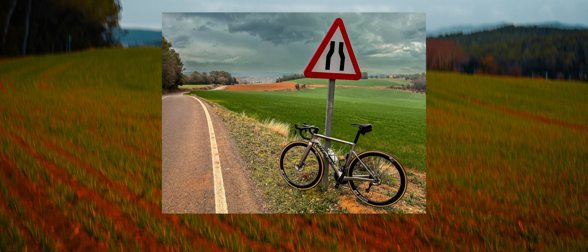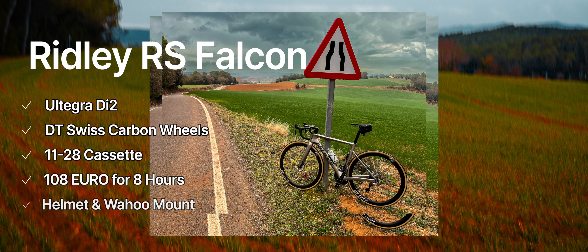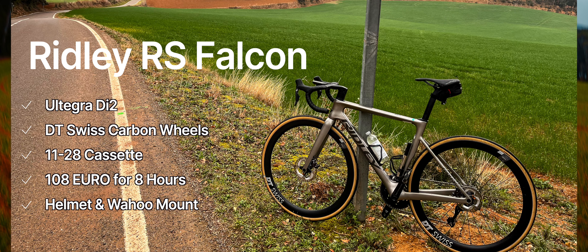At home I ride a mid-range full carbon road bike made by Merida — the Merida Scultura 5000 — with a mechanical Ultegra Shimano drivetrain. When I went to rent something I thought I'd try something a little more in the semi-professional range, so I opted for the Ridley Falcon. That came with Di2 Ultegra and carbon DT Swiss wheels, which I really wanted to try. I was travelling light so I only took my bike clothes, bike shoes, and trip computer. I was able to rent a helmet and the bike came with a Wahoo adapter, all for 108 euros for eight hours. It seems a bit expensive but it is a six-thousand-pound bike in the UK and I think the rates probably come down for multi-day rentals.